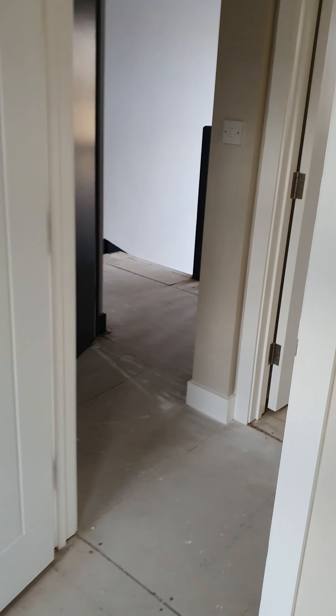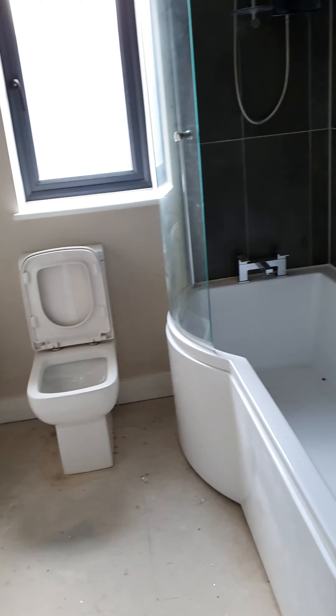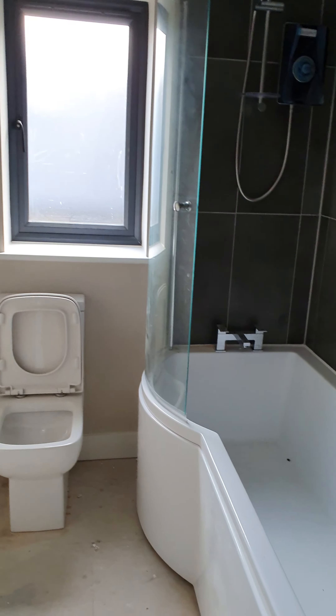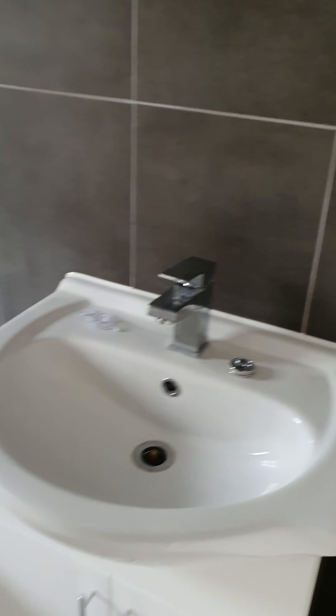And then to the end of the hall, where there is a nicely proportioned and sized room. Please bear in mind the flooring is yet to be installed but will be installed.